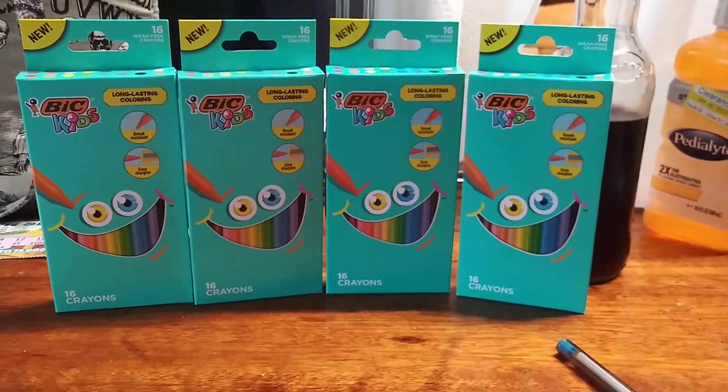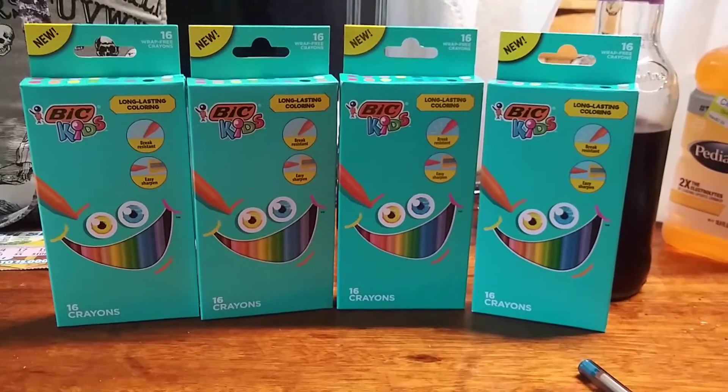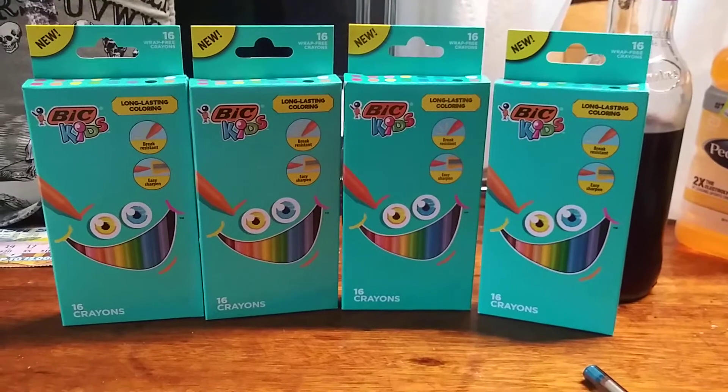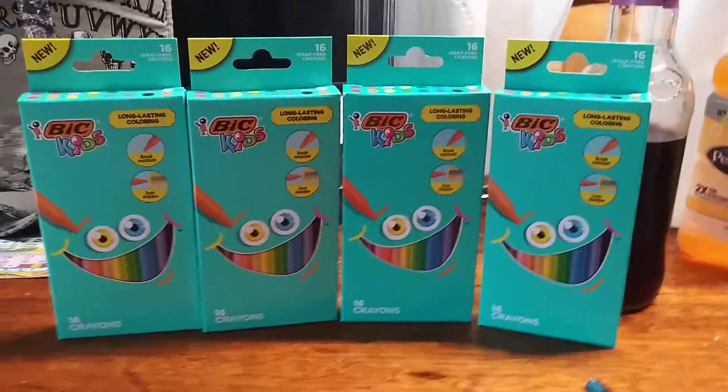Hey everyone, welcome back to my channel, Baby's Couponing Adventure. If you are new, welcome. I wanted to share this short clip of a couple of new Bic crayons that I found over at my Winko store in my hometown.